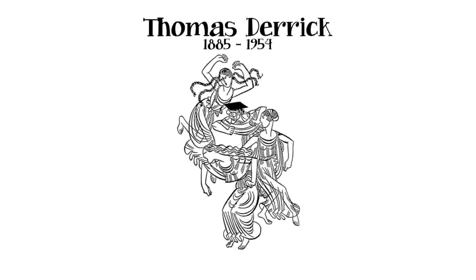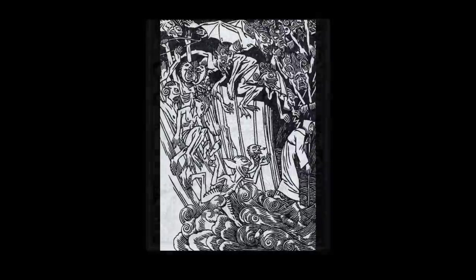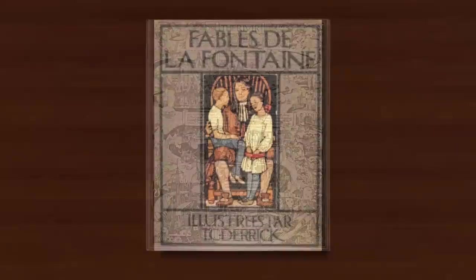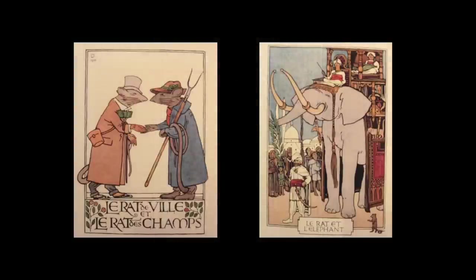Thomas Derrick was born in Bristol in the west of England in 1885, and in his late teens he enrolled at the Royal College of Art, later spending five years there as a tutor. The earliest verified illustration work found is an absorbingly complex monochrome illustration from 1909, followed in 1910 with line and watercolour wash illustrations for a French edition of Les Fables de la Fontaine, when he would have been 25 years old.